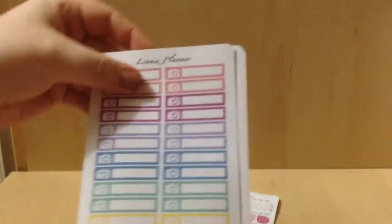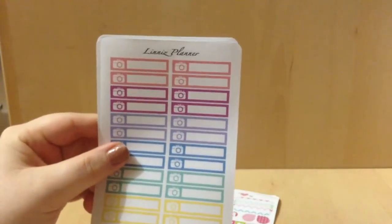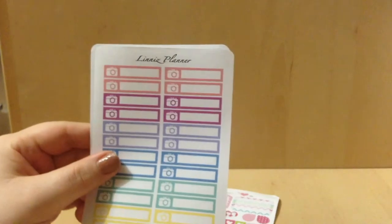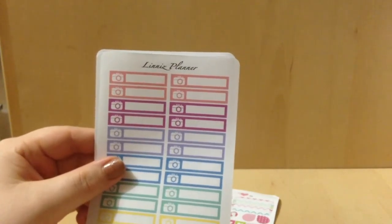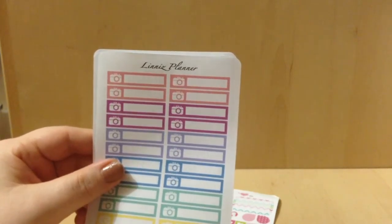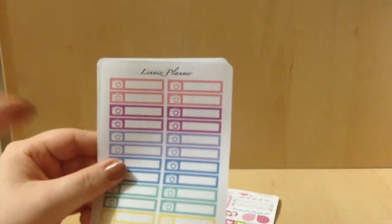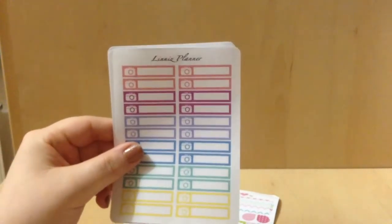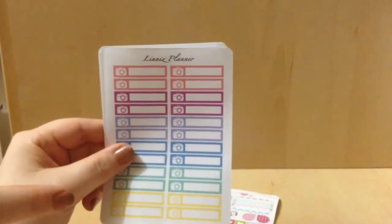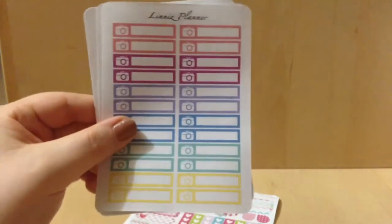Then we get into the actual stickers that I purchased. To start with, I got the Little Things icon sheet. She has 34 options and each sheet comes with 24 stickers. I got the color scheme Fall and the style is Camera.